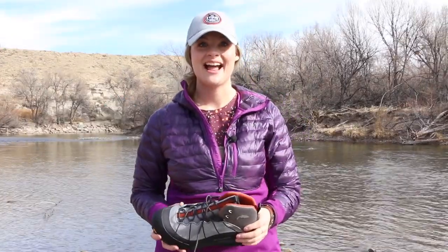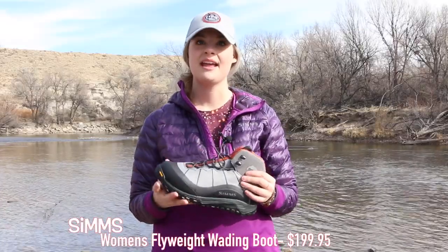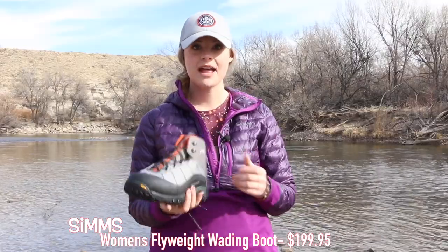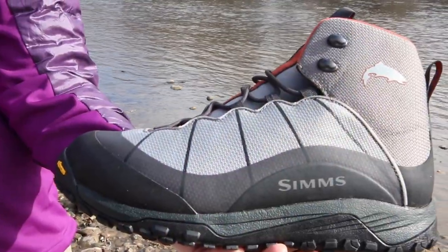Alright ladies, it is time. Simms finally released the flyweight boot in women's sizes. Men have had this boot for a while — it's an ultralight wading boot that works really great as a hiking boot, and we finally have it in a women's fit. It's super lightweight. In fact, when we first got these boxes in, I picked one up and had to open it to make sure there were actually two boots inside because it felt like there was only one.